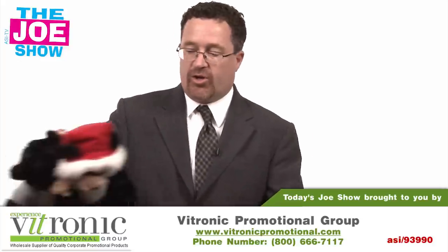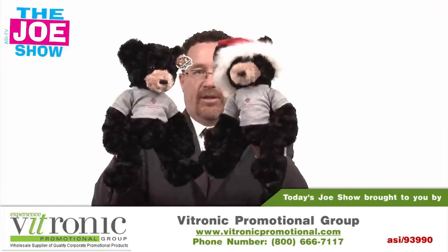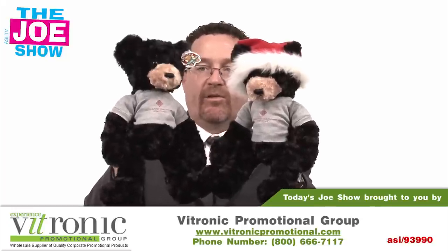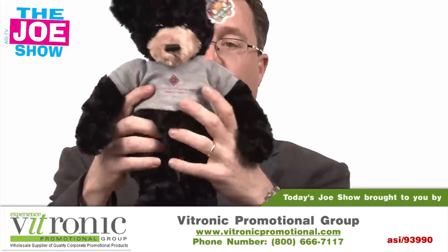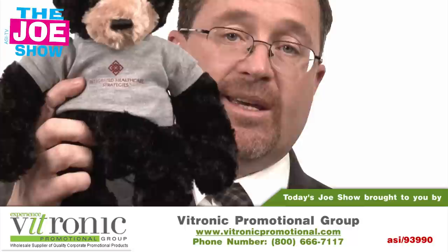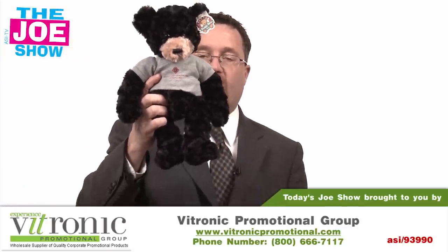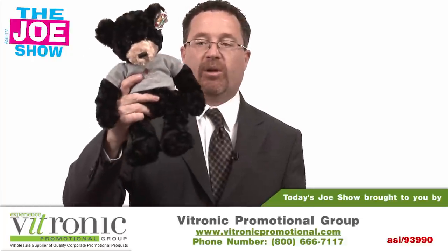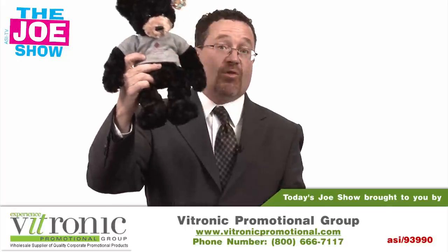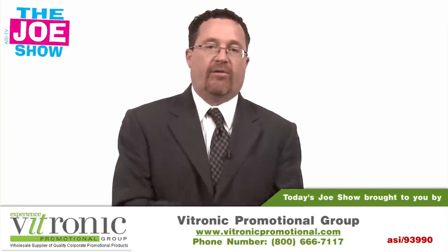Now we have a product from today's Joe Show sponsor, Vitronic Promotional Group. I'm going to show you this little teddy bear — this one has a seasonal Santa hat on his head, that's optional. Take it off and he looks like this other one here. They both have an imprinted shirt. It's great for hospitals and pediatricians — if kids are in for a visit and a little nervous, this will help calm them down and give them something to snuggle with. Also great for schools, company stores, bookstores with a company or school logo, and sororities with their letters on there.